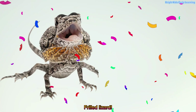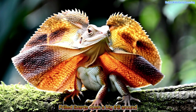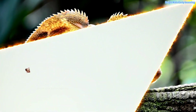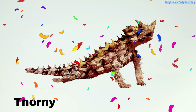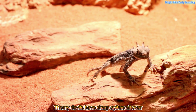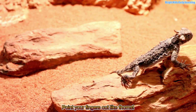Frilled lizard! Frilled lizards open a big frill around their neck. Thorny devil! Thorny devils have sharp spikes all over their body. Point your fingers out like thorns.